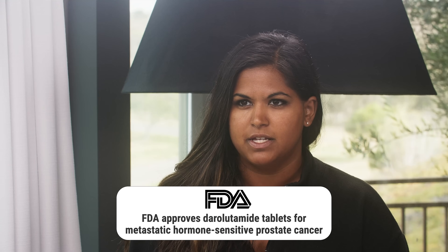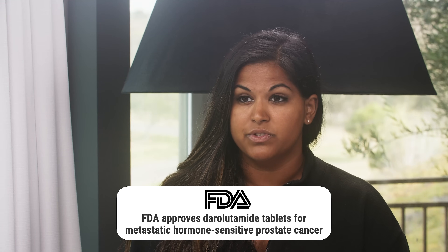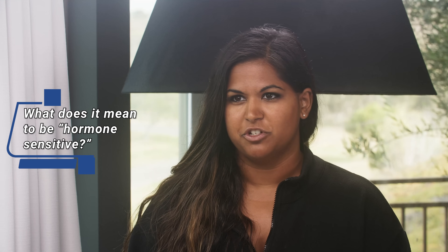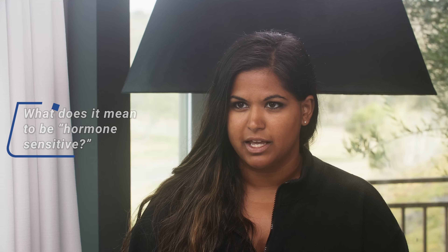Dr. Schulz, today we're going to talk about darolutamide. Recently, there's been an FDA update saying that it's now available for hormone-sensitive prostate cancer patients. Hormone-sensitive is not a super common term in our everyday language, so can you explain what that is?